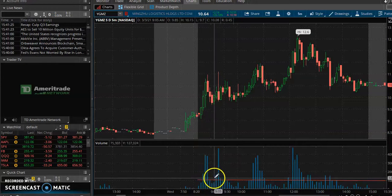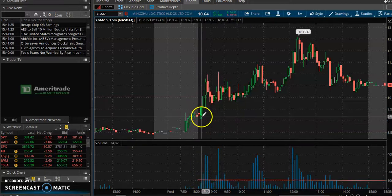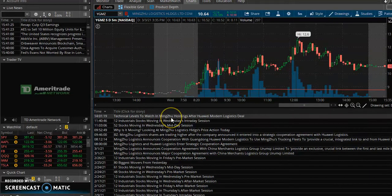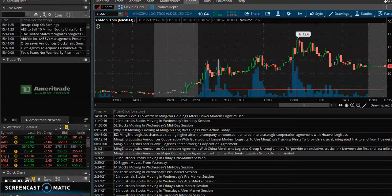When you see a volume spike that's over and above normal volume, you want to maintain a level of volume — we're looking at about 100,000 shares every five minutes. When you first get that volume spike, it's because of the news right here. The company announced a deal with Hawaii Modern Logistics.